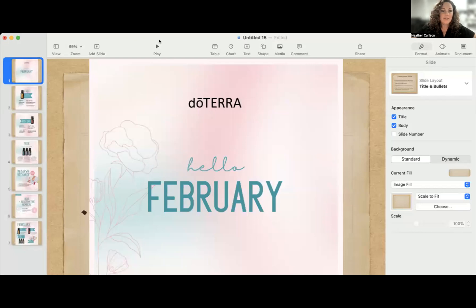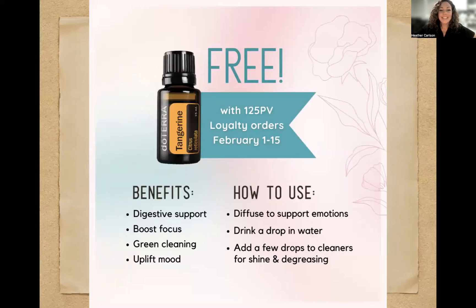Pull this up so you can see my screen. Hello, February! Here we go. Free this month is tangerine — one of my absolute favorites to put in my water and drink all day. Also super helpful for everything citrus, detoxifying lightly, not in an aggressive manner, just detoxes from our fat cells and flushes out toxins. This is free with your 125 PV loyalty order. The loyalty order is where you get all of the rewards — the free product of the month and the points.